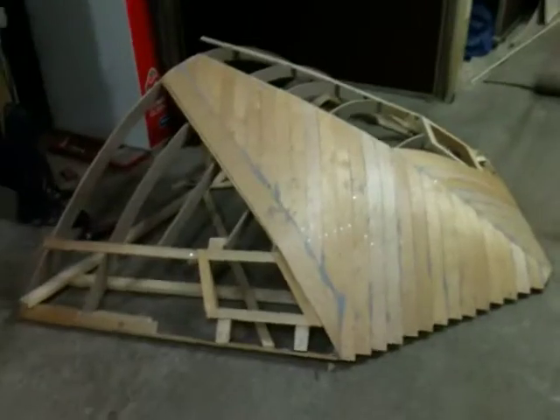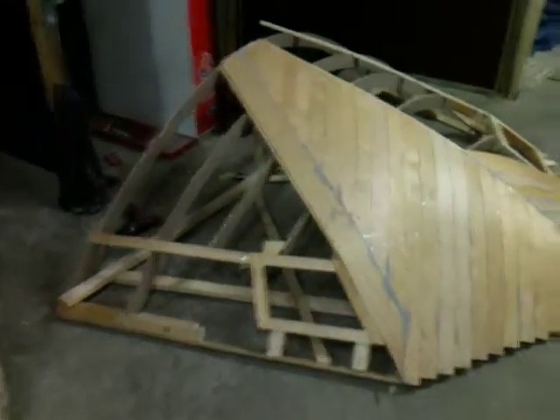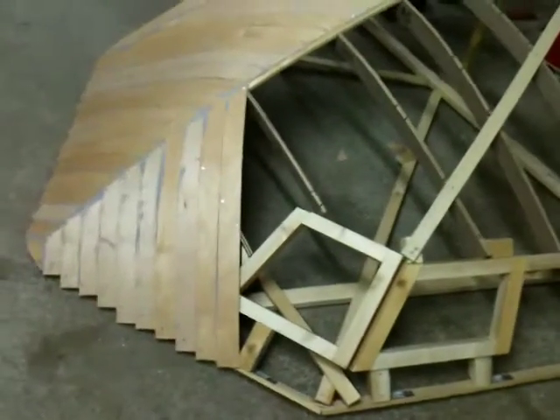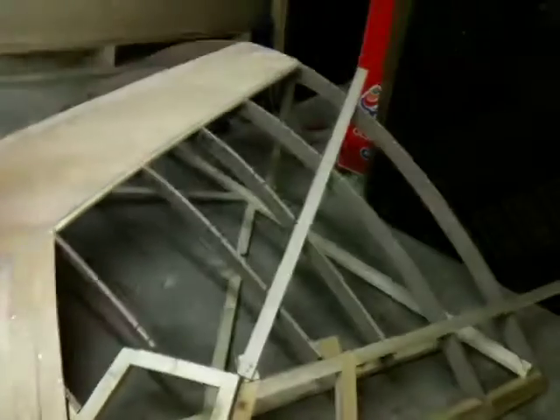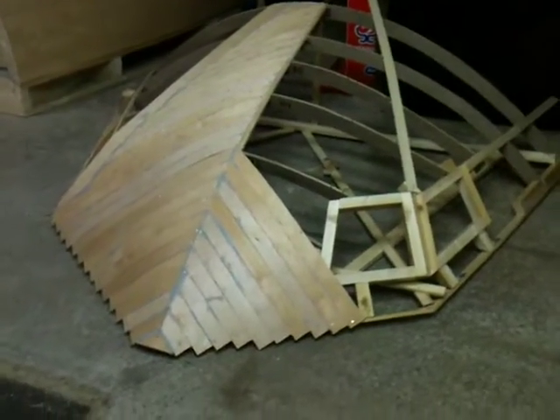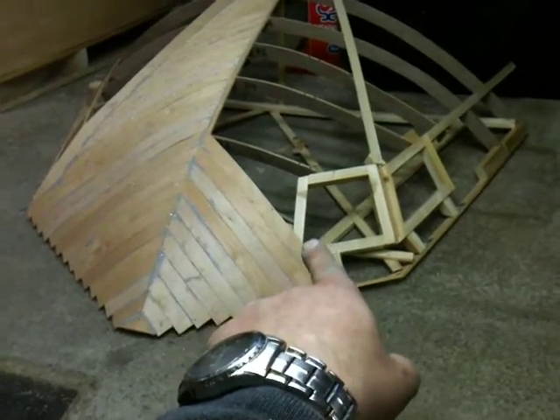Look at this project — took off the roof and I'm getting there with the first layer of plywood. There were a lot of adjustments I had to do and it was just a lot of work, but it's getting there. I do have a question for you guys though.